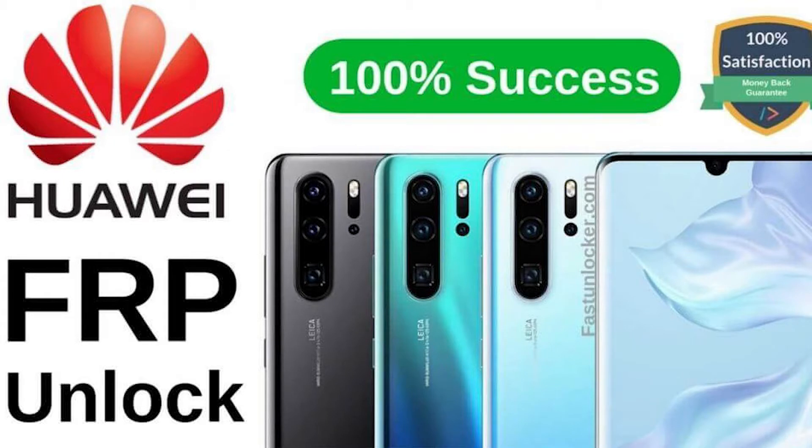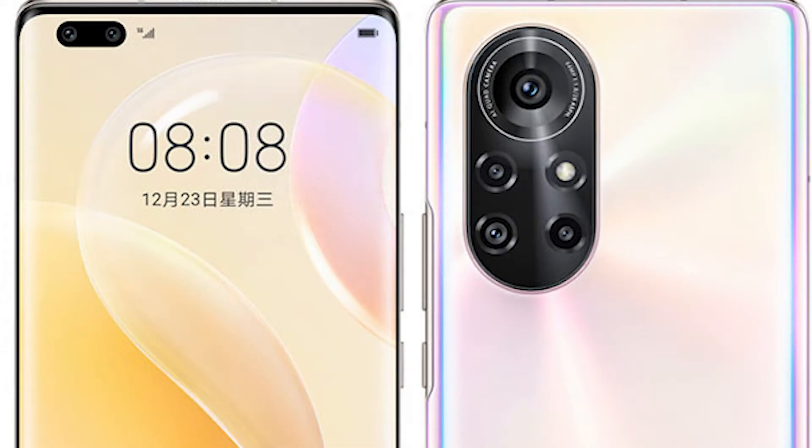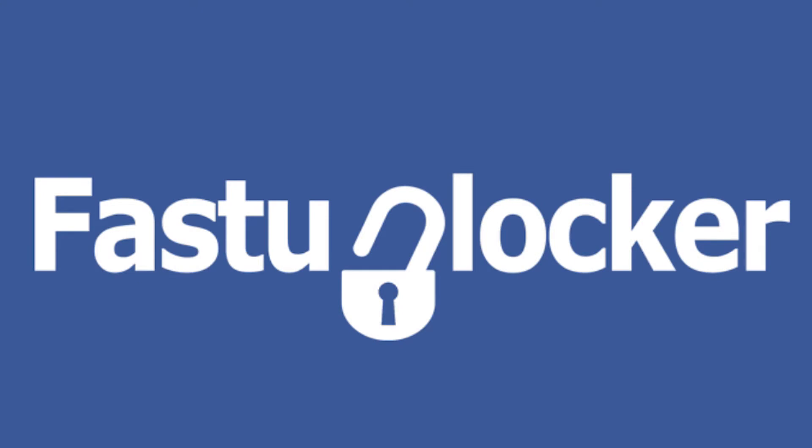While Huawei does provide its own decryption service for the codes, the process is not as easy and straightforward as it should be. Hence, I have a trusted and professional mobile phone unlocking solution — that's Huawei FRP Unlocking Solution by FastUnlocker — that offers a simple and cost-effective method to unlock your device.